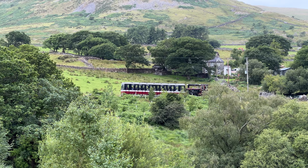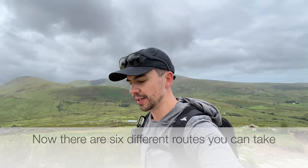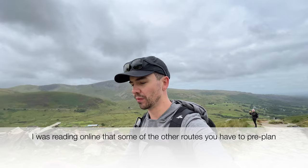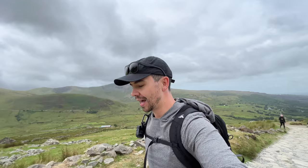Apparently it's still quite strenuous — it's 14 kilometers there and back. There is also a train which goes up the mountain, so if you can't walk up you can always get the train. There are six different routes you can take. This one is great because parking is at the base of Snowdon — it's £11 per day and your car is securely parked. Just make sure you do your research and pick the best route for you and everyone you're hiking with.